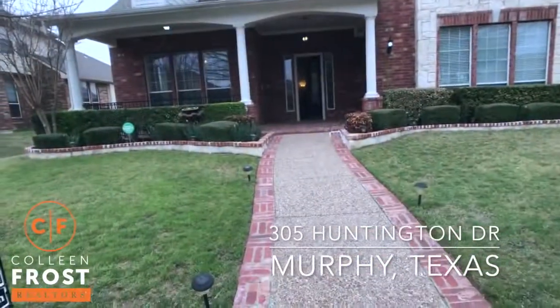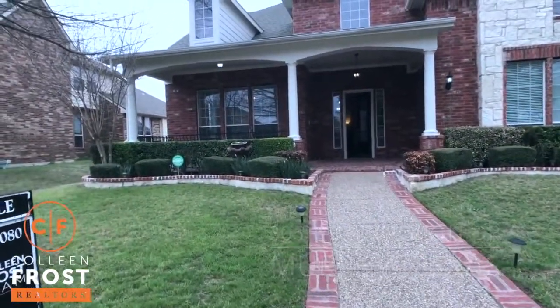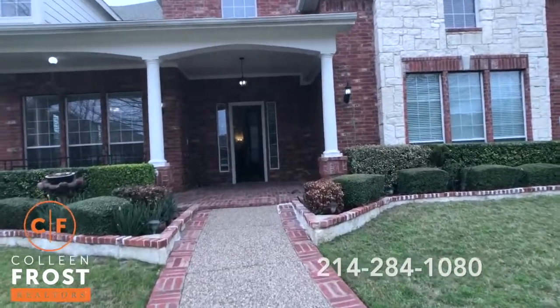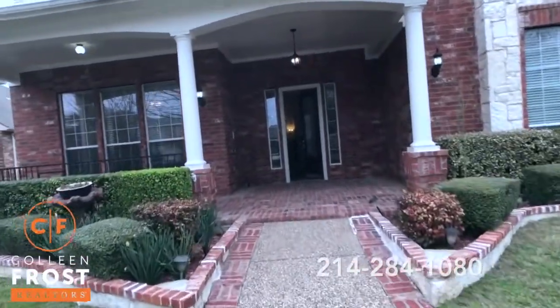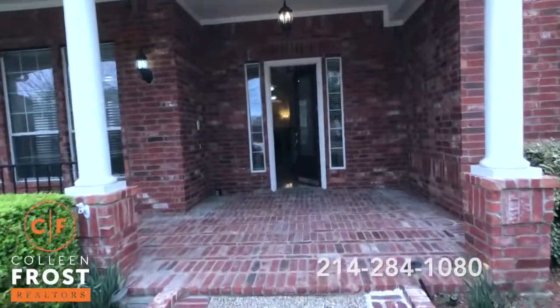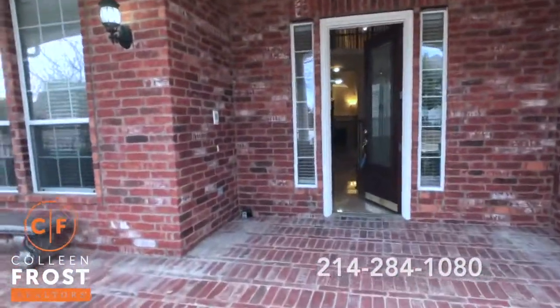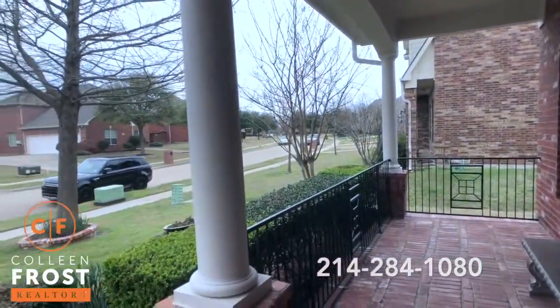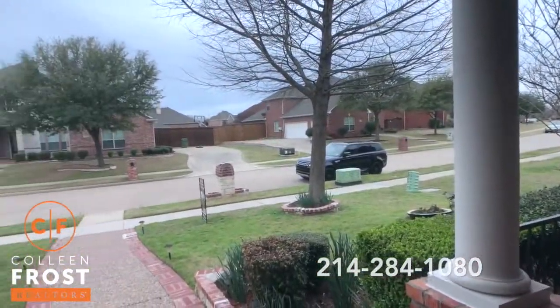Good morning everyone! Welcome home to 305 Huntington, located in Hunters Landing in Murphy, Texas. This is such a beautiful two-story with a gorgeous front porch. Check out how large this porch area is — this is your view, just a beautiful quiet street.